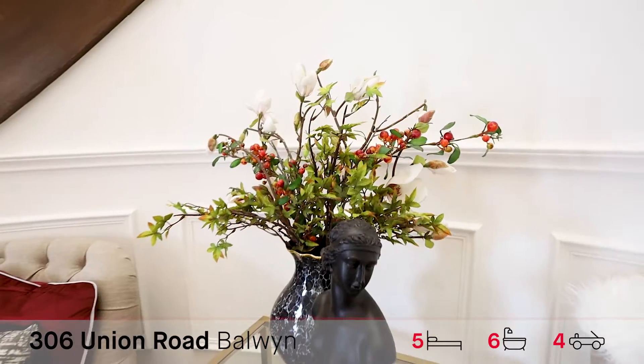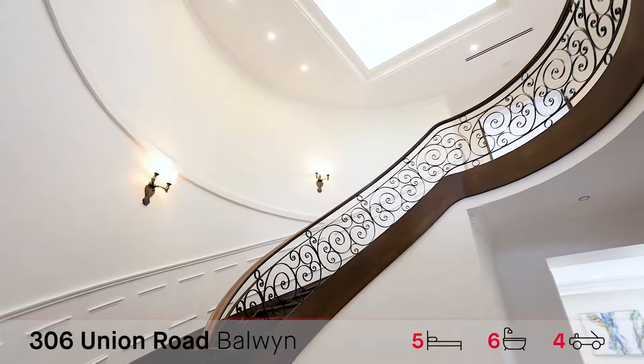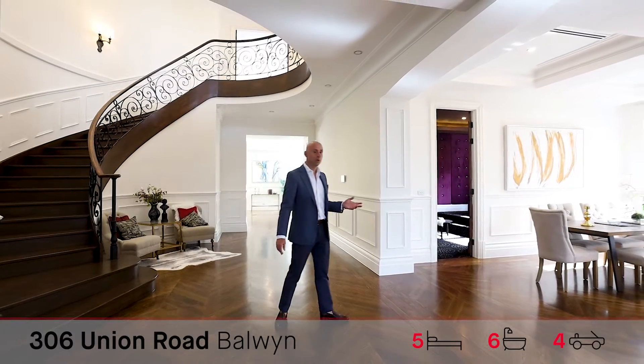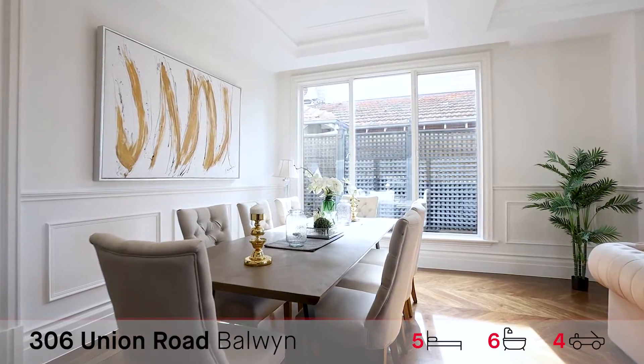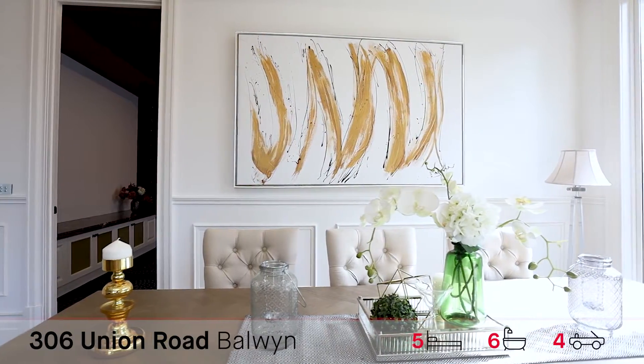Walk straight into this amazing entry. We've got a grand staircase, and as you walk through we've got a formal lounge and dining area. The attention to detail here is paramount.